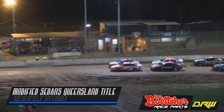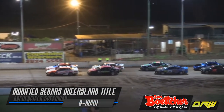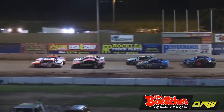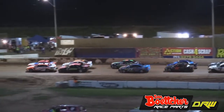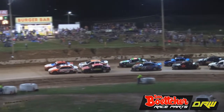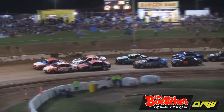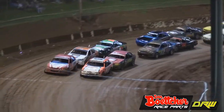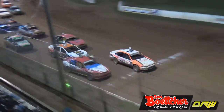A big field, minimal spots — 20 laps, here we go. The B main for the Modified Sedan Championship of Queensland: four spots on offer in the A main. Who's it gonna be? Lee Steffens on the inside of the front row, and away we go.